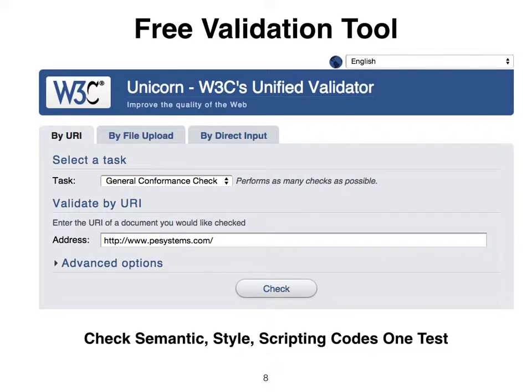Validation, if included in the design specification, checks semantic code, style, and scripting codes for syntax errors — a website colonoscopy for active code.